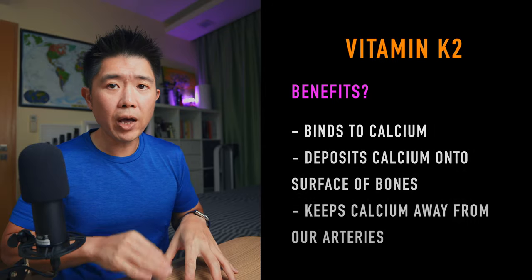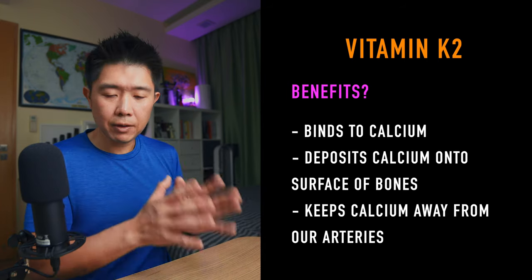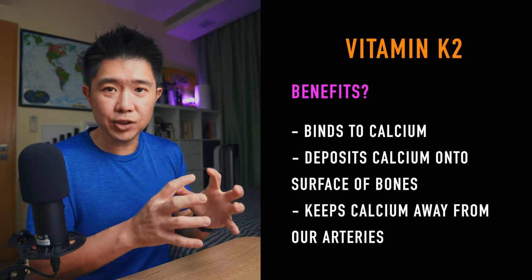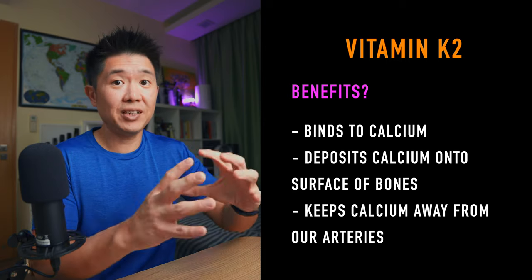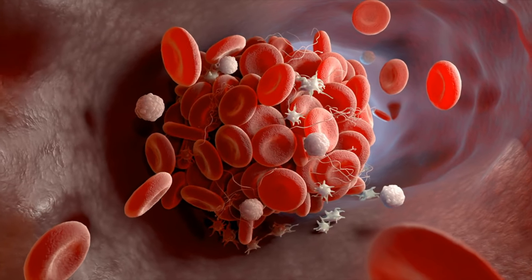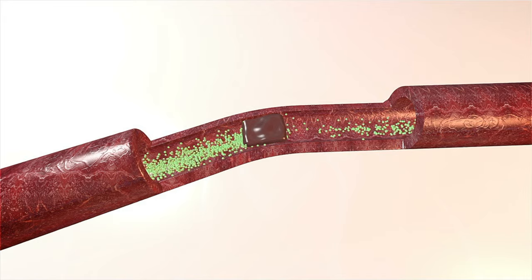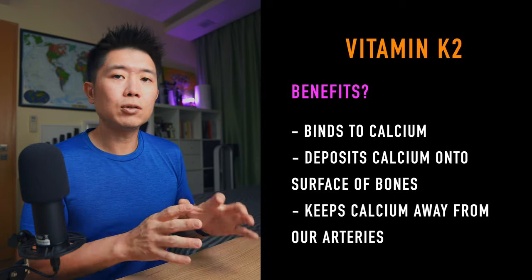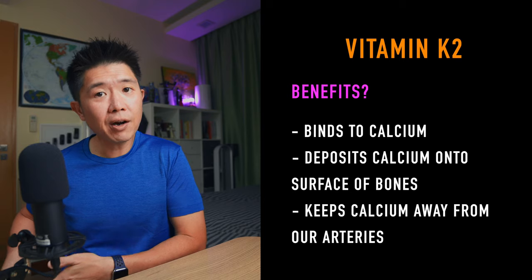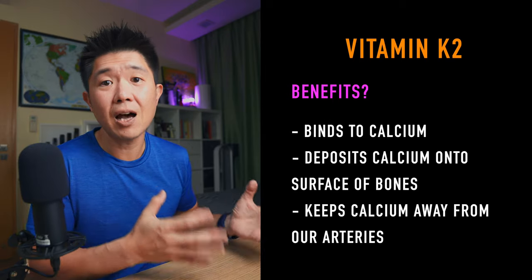Why is vitamin K2 good for you? Vitamin K2 primarily helps to bind calcium and distribute it into your bones rather than onto the surface of your arteries, which is a bad thing. If calcium deposits in your arteries, it can kickstart atherosclerosis — the clogging of your arteries. So you want the calcium deposited into your bones for better bone health, and it also helps prevent your heart from worsening or developing heart disease.